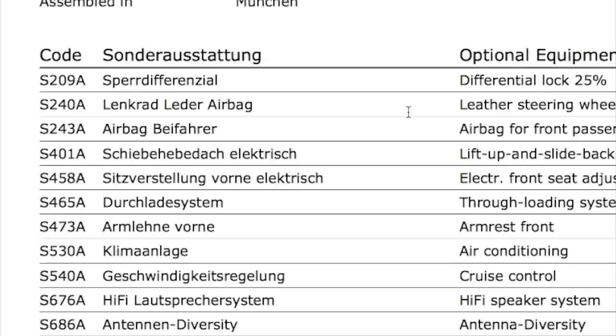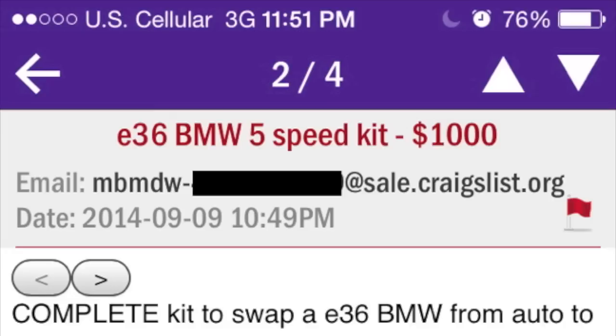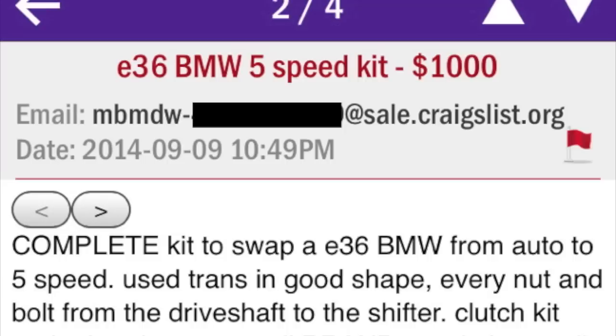So if we need to swap in a 5-speed and stay on budget, it means it's time to check Craigslist. And I just found an ad for a complete swap, and the owner said every nut and bolt is included in the kit. So let's pack up the wagon, hit the road, and go pick this thing up.